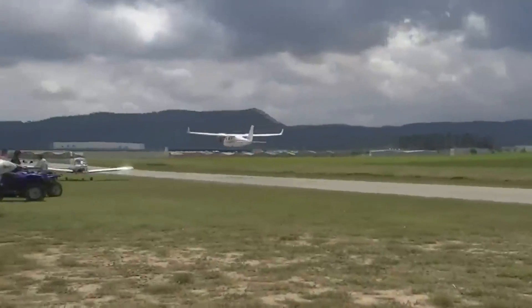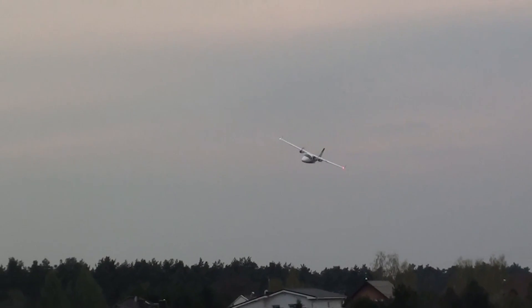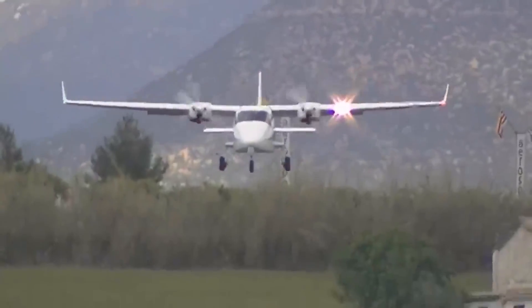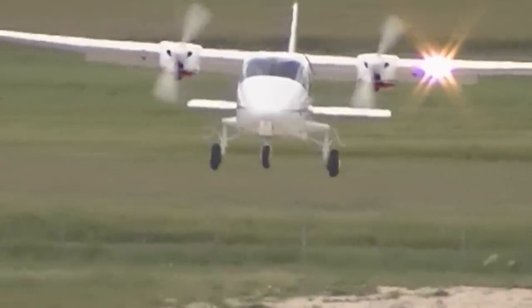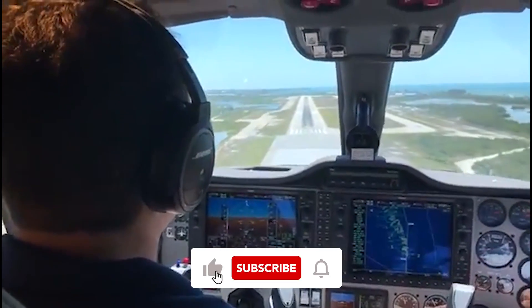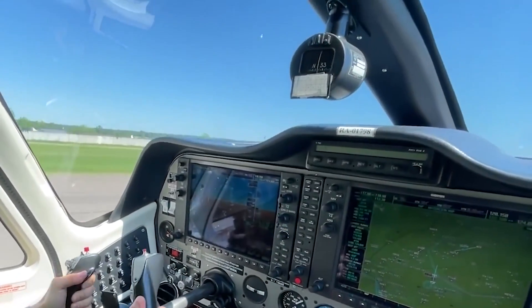In conclusion, the Tecnam P2006T offers a reliable and efficient choice for those venturing into the world of twin-engine light aircraft. Its specifications and performance metrics clearly highlight its capabilities, making it a viable option for pilots of all levels. If safety, efficiency, and a solid track record are on your checklist, the P2006T might just be the aircraft for you. Thanks so much for watching — if you found it useful, don't forget to like this video and subscribe to our channel. Safe flights and we'll see you in the next one.